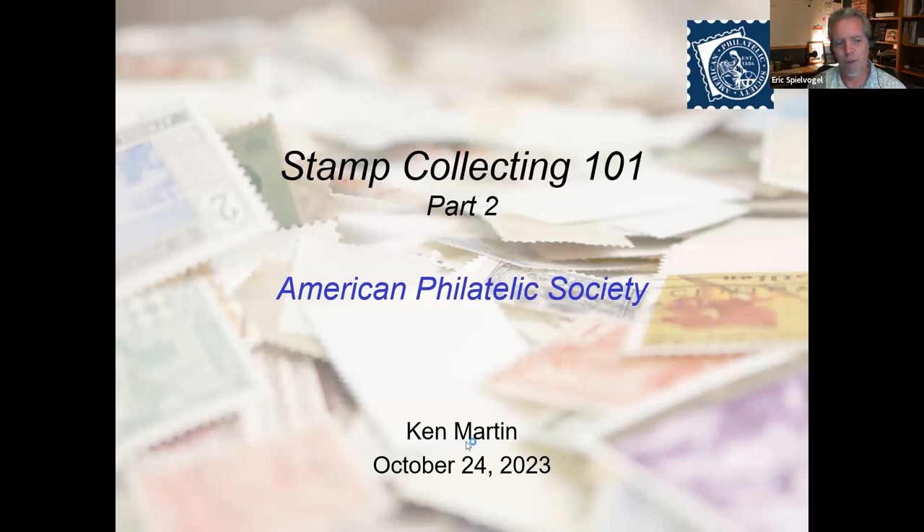For tonight's Stamp Chat, Part Two of Stamp Collecting 101, we'll delve into topics that include stamp varieties, condition, tools, caring for your collection, terminology, and more. For those watching live, your microphone and camera are disabled to retain bandwidth. Please use the chat or question section — we'll get to questions at the end. If you're watching as a recording, feel free to ask questions in the comment section. This program is provided thanks to generous support of APS members. Visit stamps.org. Ken, the floor is yours.